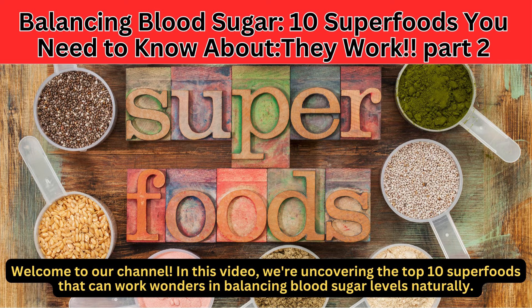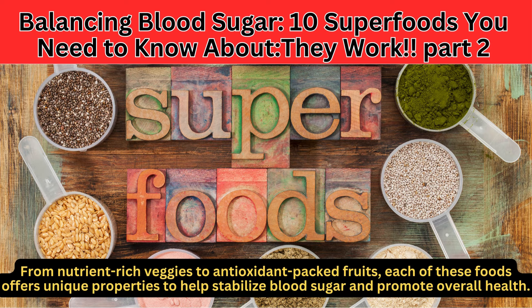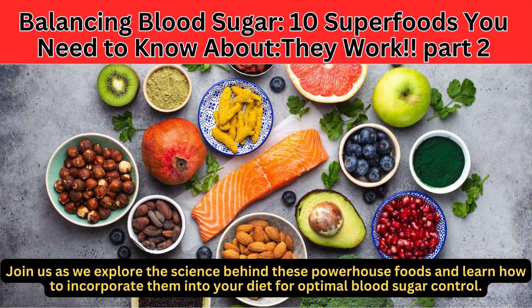Welcome to our channel! In this video, we're uncovering the top 10 superfoods that can work wonders in balancing blood sugar levels naturally. From nutrient-rich veggies to antioxidant-packed fruits, each of these foods offers unique properties to help stabilize blood sugar and promote overall health. Join us as we explore the science behind these powerhouse foods and learn how to incorporate them into your diet for optimal blood sugar control.